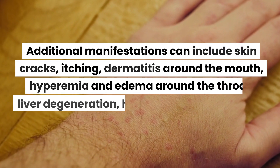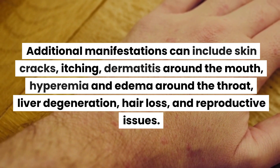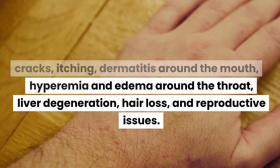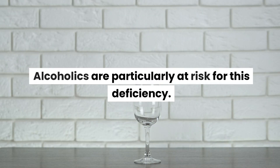Additional manifestations can include skin cracks, itching, dermatitis around the mouth, hyperemia and edema around the throat, liver degeneration, hair loss, and reproductive issues. Alcoholics are particularly at risk for this deficiency.